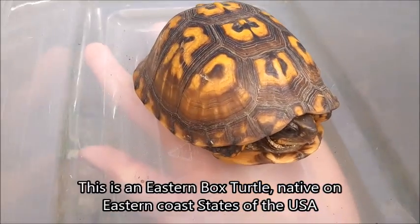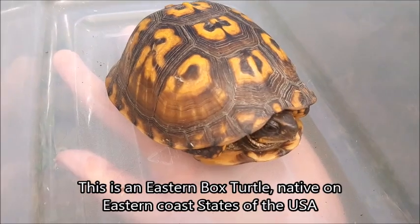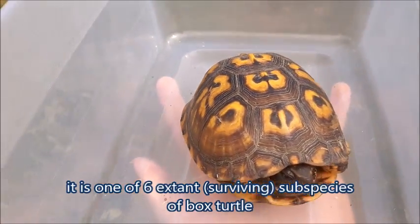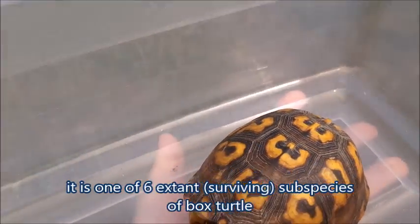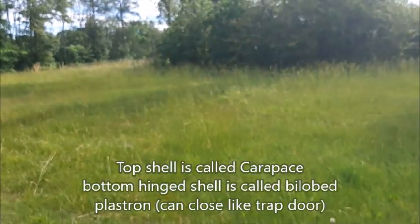Then we came across this little lady here. We know it's a female because her eyes are brown — male eastern box turtles have red eyes with some blue to them, and females have brown. So this is an eastern box turtle, and she was literally in the middle of the yard.